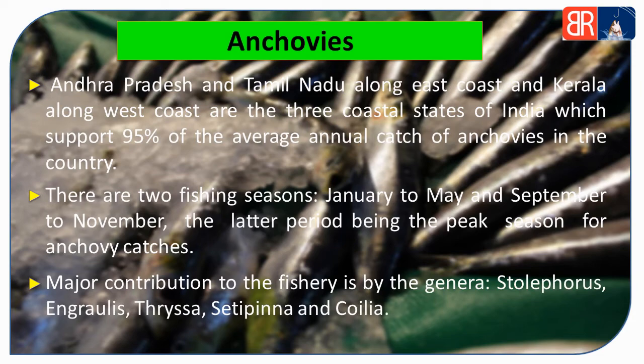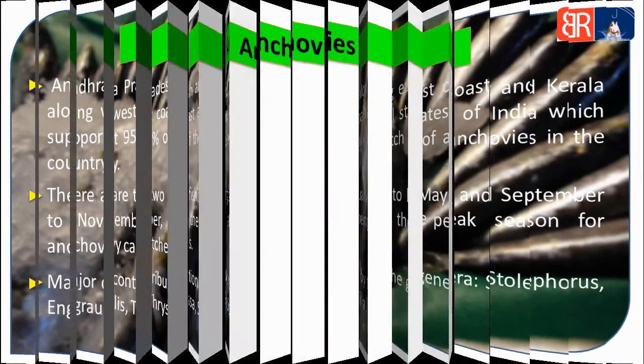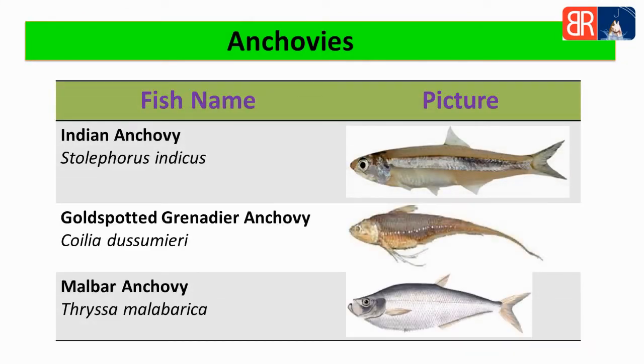Fisheries mein major contribution Stolephorus, Encrasicholina, Thryssa, Setipinna aur Coilia genre ka hota hai. Anchovies ke kuch examples: first, Indian anchovy jiska scientific name hai Stolephorus indicus; second, gold-spotted grenadier anchovy jiska scientific name hai Coilia dussumieri; third, Malabar anchovy jiska scientific name hai Thryssa malabaricus.